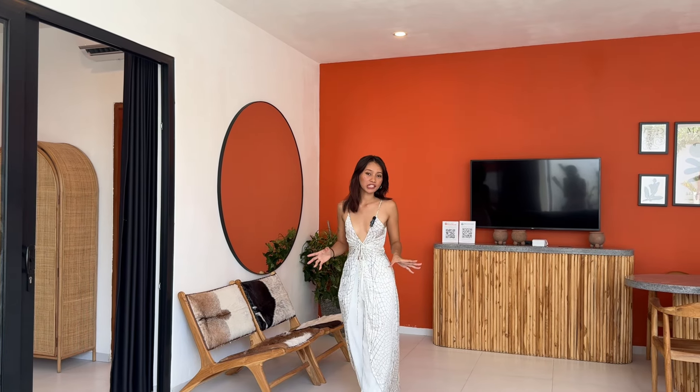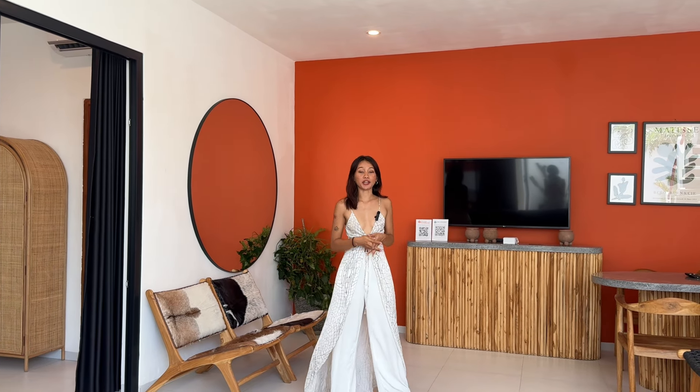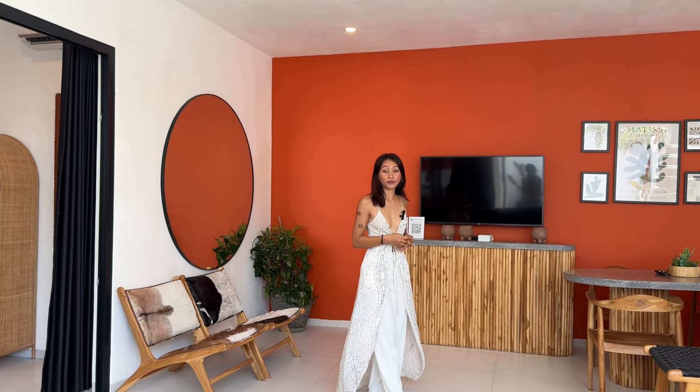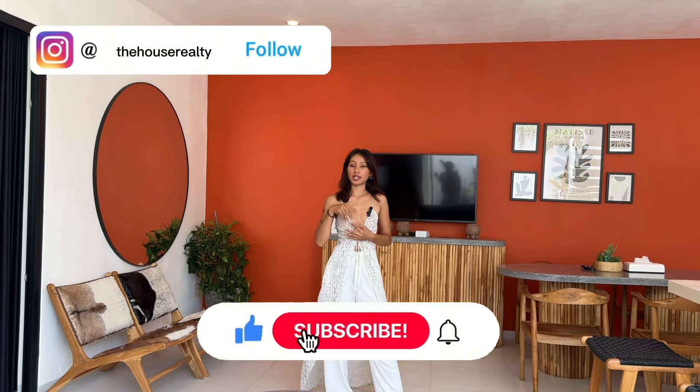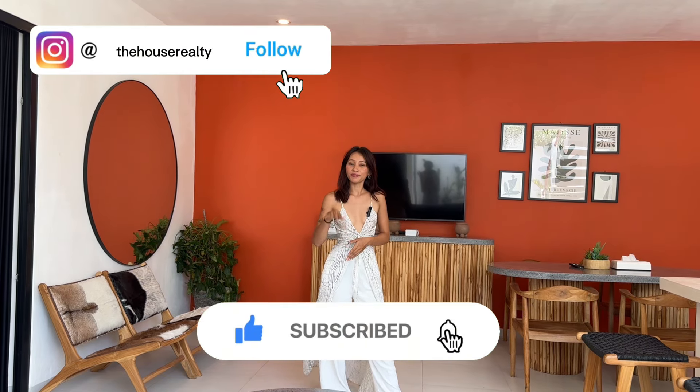If you have any questions regarding today's villa, don't hesitate to send us a message and feel free to check out all of the info we have put in the description box. Don't forget to subscribe to our YouTube channel and follow our Instagram page at The House Realty. See you in the next video. Bye!